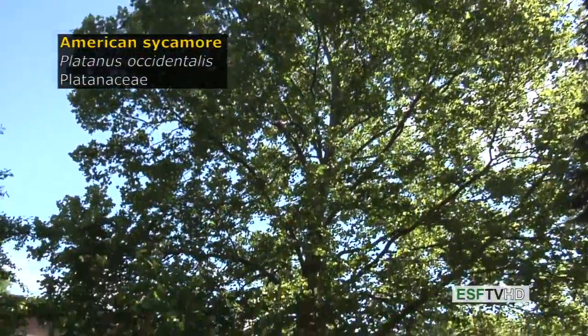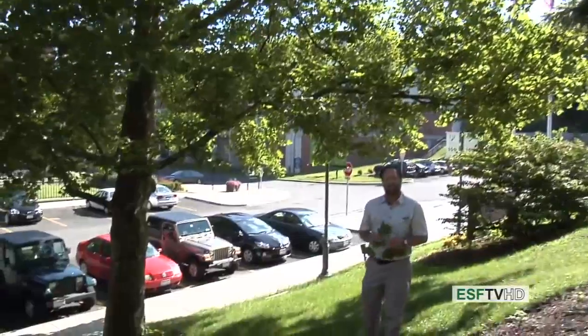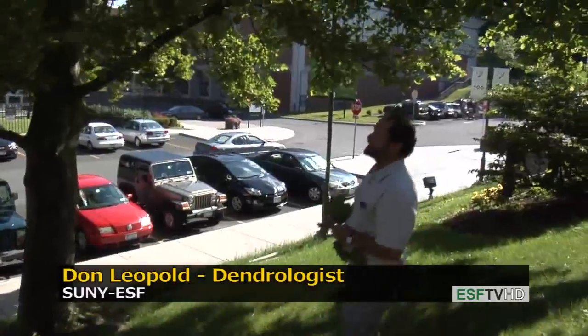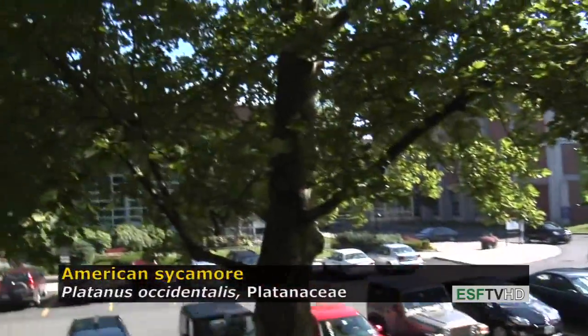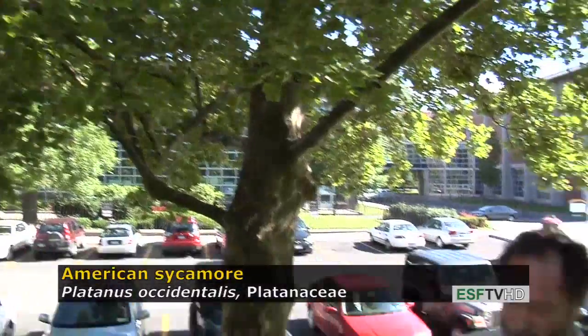American sycamore, Platanus occidentalis, in the Platanaceae — one of the largest trees in eastern North America and one of the fastest growing. It's typically a tree found along flood plains in the eastern United States, but it's also commonly used as a street tree, although it often gets too big under those situations.